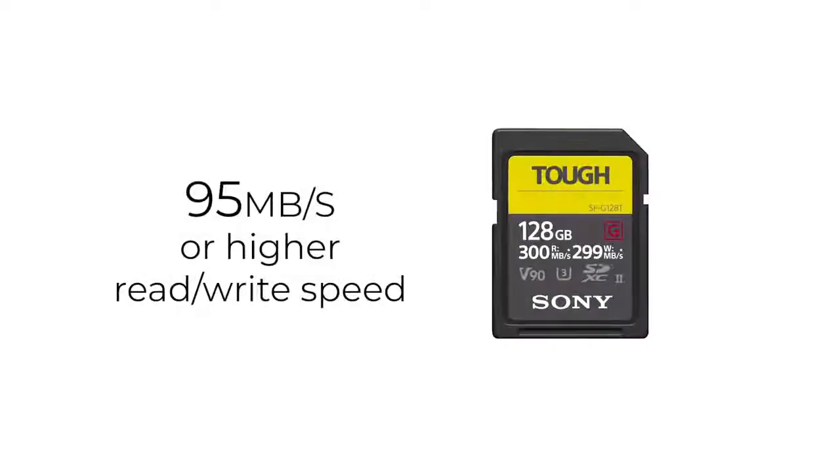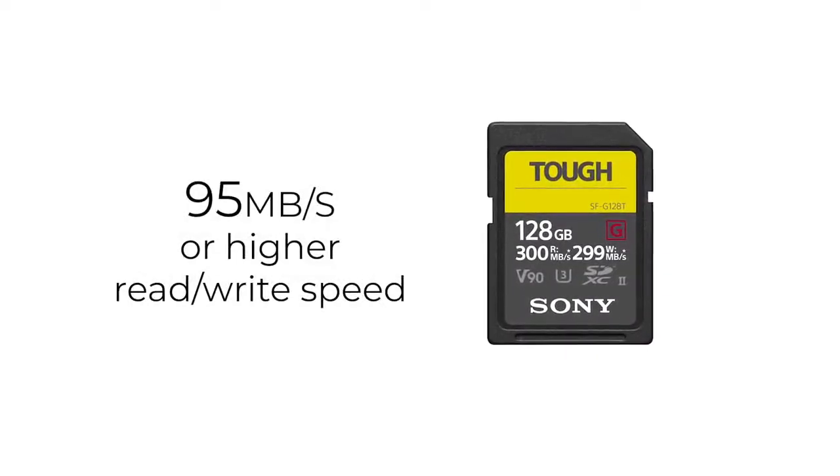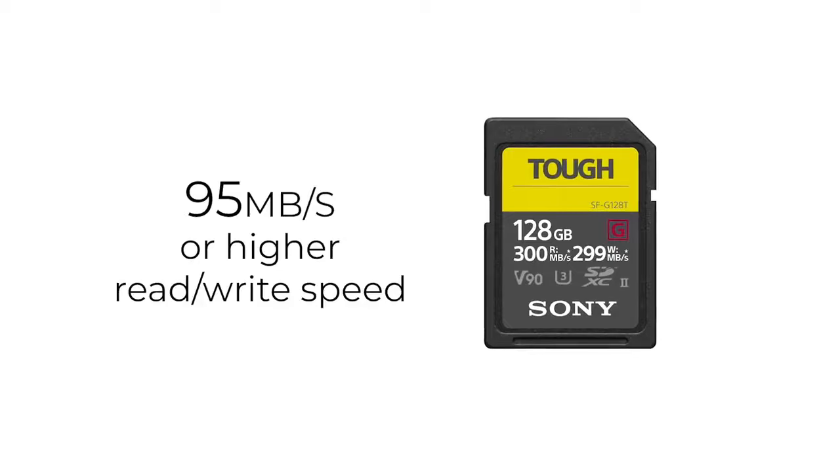Even with efficient codecs that these cameras use, higher data rates and file sizes require, for example, SDXC cards with 95 megabits a second or higher read-write speeds.